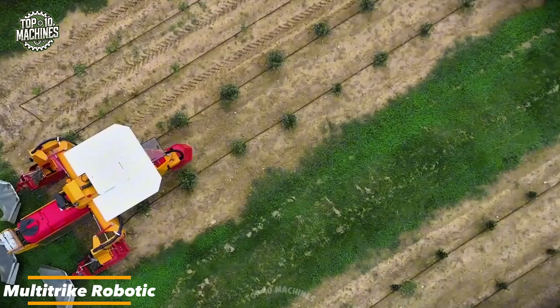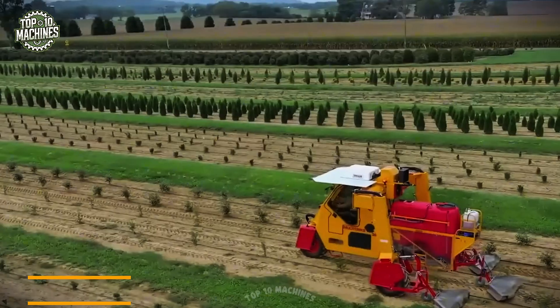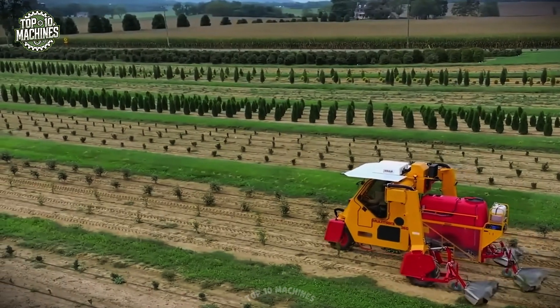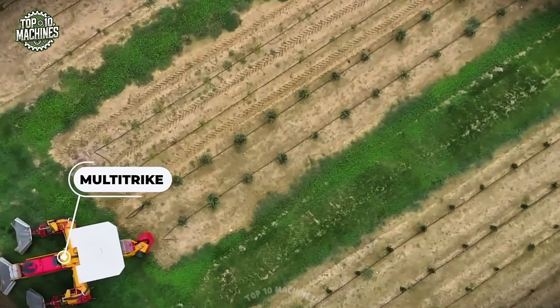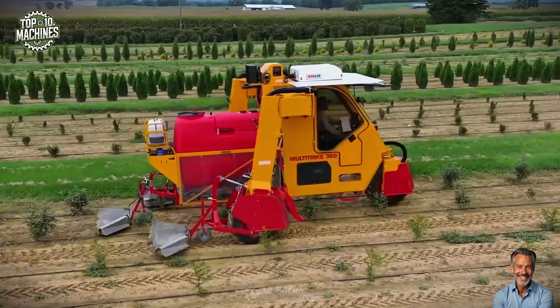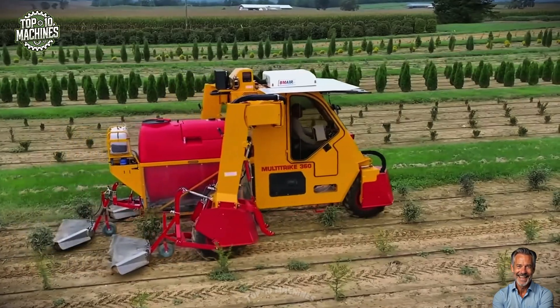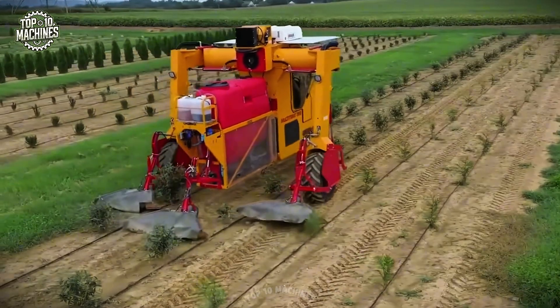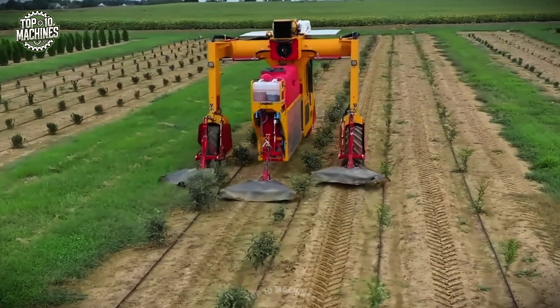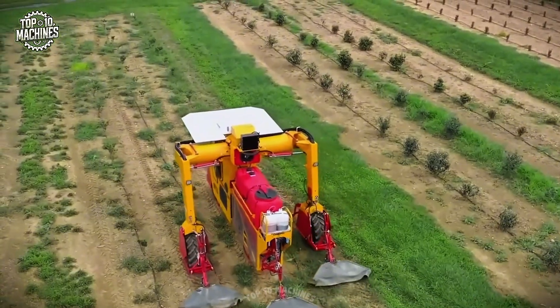Introducing the Revolution Netmaster — your new go-to solution for net distribution. Designed for easy mounting on tractors, front loaders, or mini loaders, it features a hydraulic self-loading cam-lock clamp for consistent net tension. Whether handling standard bales or tall deer fencing up to 75 inches, the dual roll capacity boosts productivity. Finished with Revolution's signature sandblasted coating, it's built tough for long-lasting performance.